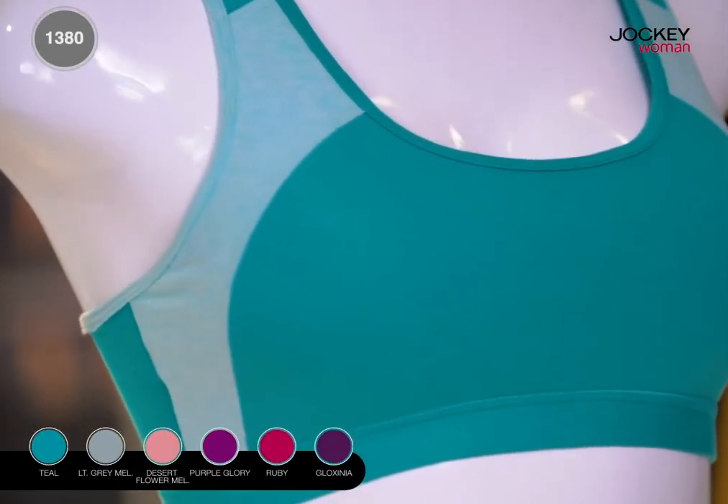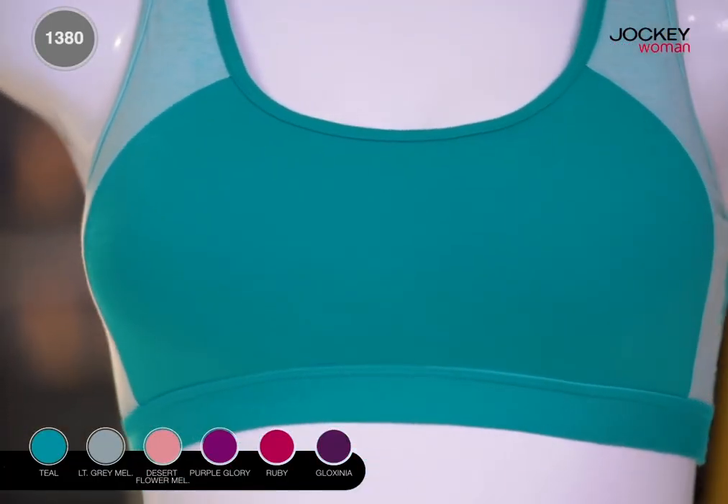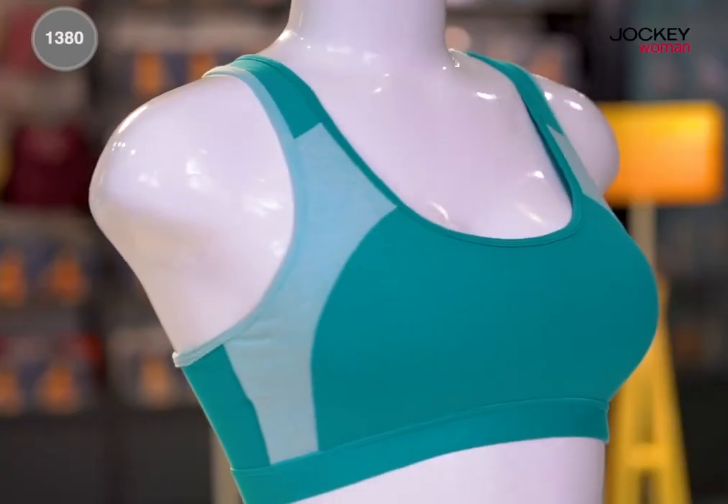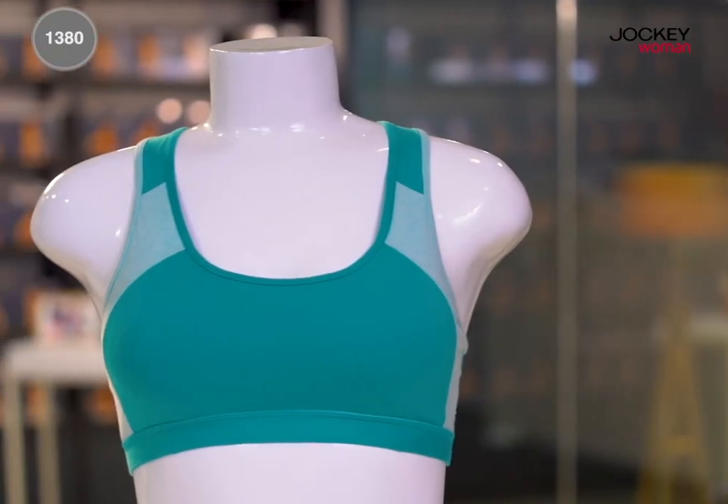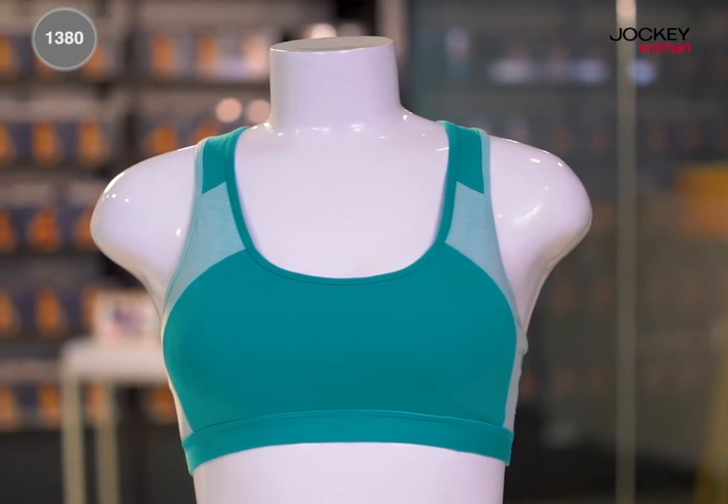And that's not all — you can choose from a variety of colors. Your workout will never be the same again with the Jockey Women's Active Bra from the athleisure range.